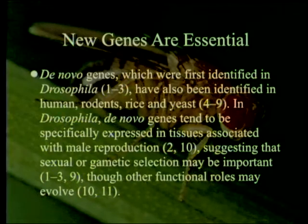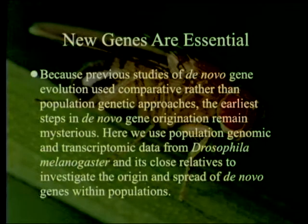There's an even more interesting theory on that which we may get to. Because previous studies of de novo gene evolution used comparative rather than population genetic approaches, the earliest steps in de novo gene origination remain mysterious. Here, population genomic and transcriptomic data from Drosophila melanogaster and its close relatives are used to investigate the origin and spread of de novo genes within populations. It turns out not all fruit flies have the standard D. melanogaster genome, so they're looking at variation between different populations of D. melanogaster as well.